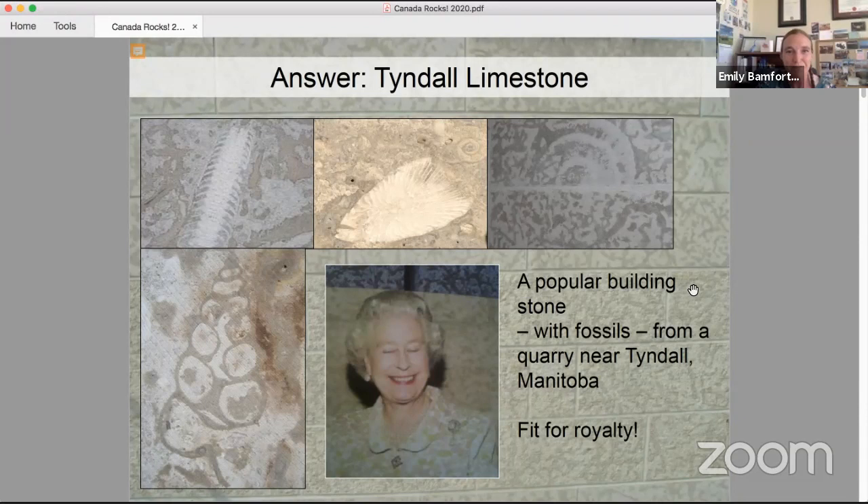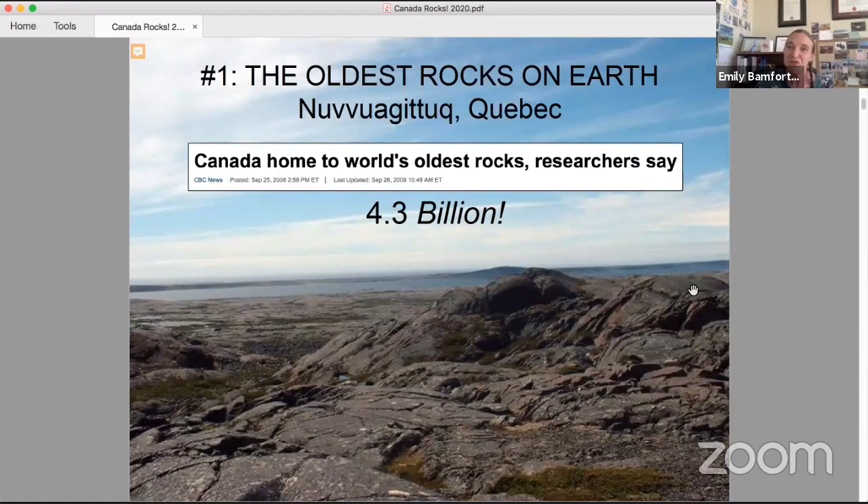Number one: did you know that Canada has the oldest rocks on Earth? These come from a place in northern Quebec — an Inuit word — and these rocks date to an incredible 4.3 billion years old. Earth itself is only 4.6 billion years old, meaning these rocks formed just 300 million years after Earth became a solid ball. These are extremely old rocks, and they're found right here in Canada.